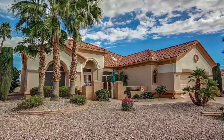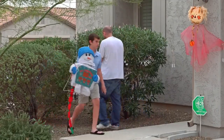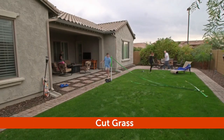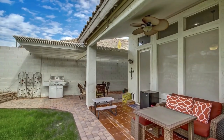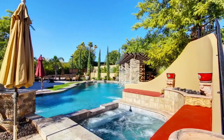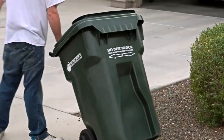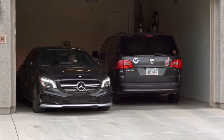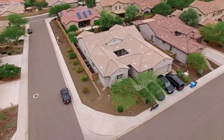Give your home some curb appeal. The front of your home needs to be appealing enough to make buyers want to see more. Remove all holiday decorations including lights, rake and sweep the property and cut the grass. Remove all weeds and cut back any low-hanging branches, garden tools, pet and kids toys, as well as any other yard clutter. Open patio umbrellas and set out cushions. Remove all trash cans, move all vehicles out of the driveway and off the street in front of the home.